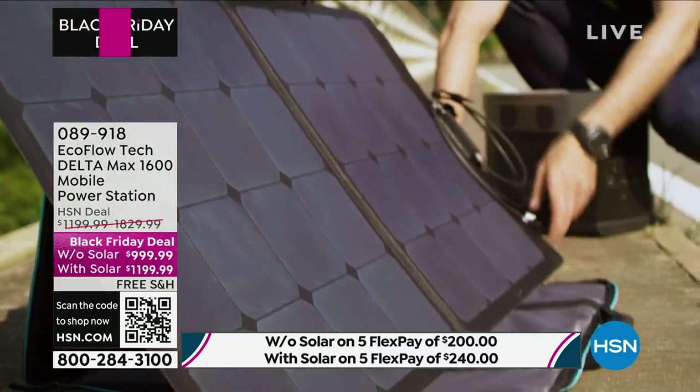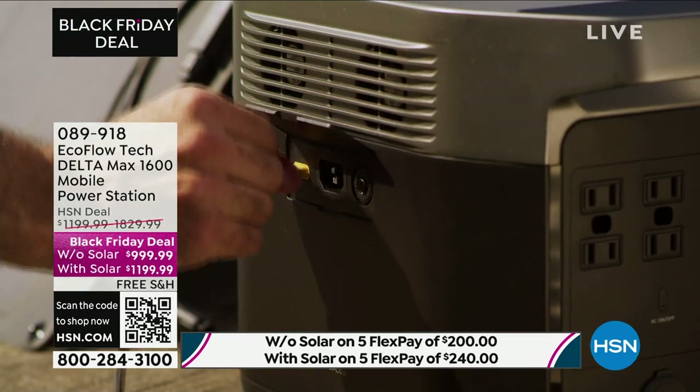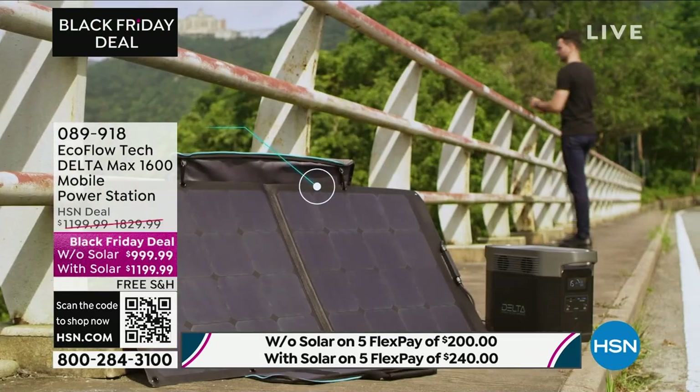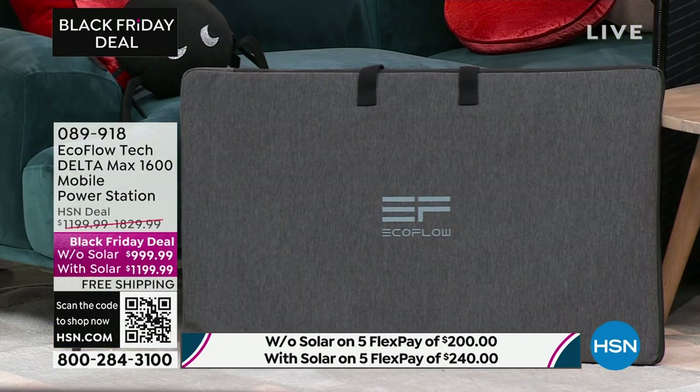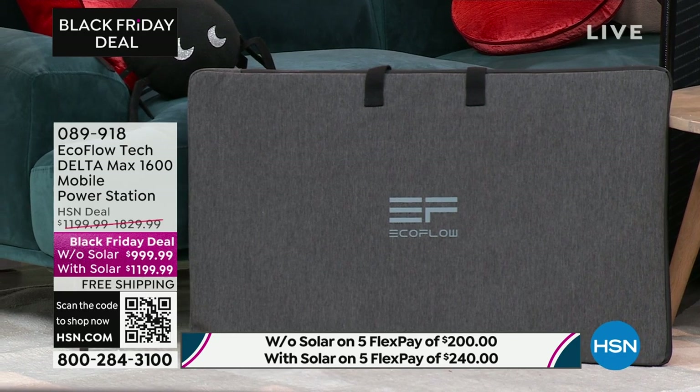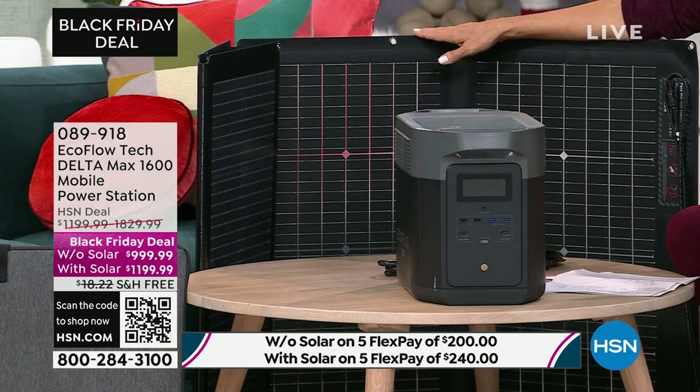Imagine setting it out in the sun during winter when sunlight is reflecting off of snow — it will gather that much more power for you. There is a ton to love about this massive upgrade on the solar panel that we are doing today.